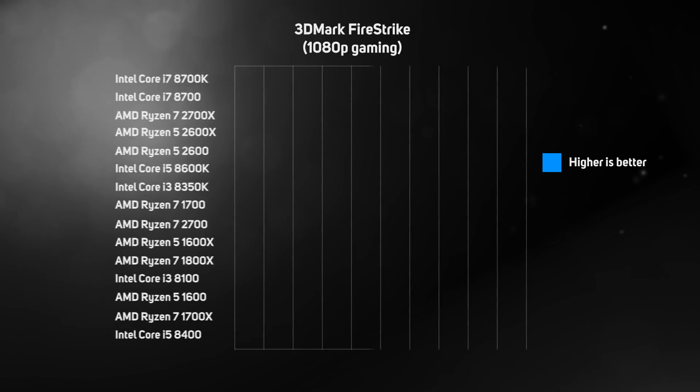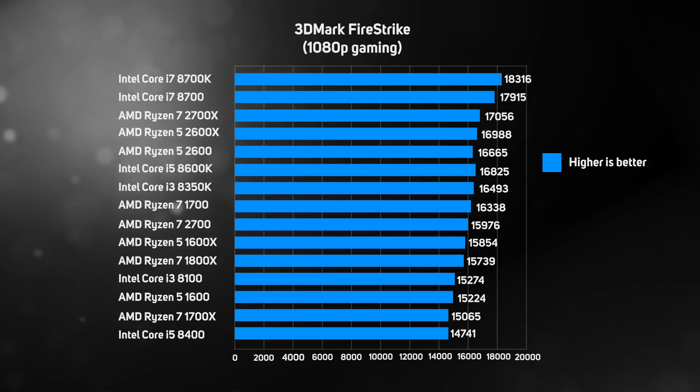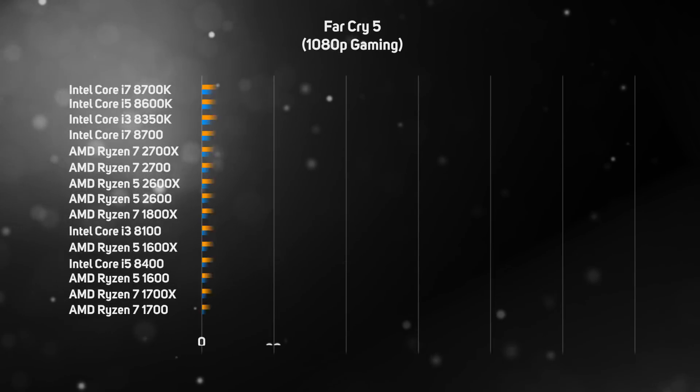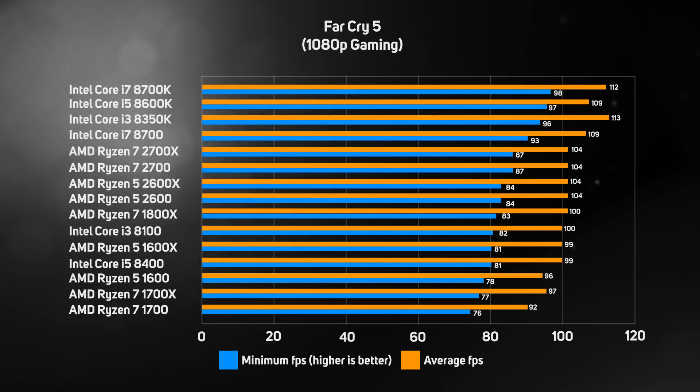The biggest Achilles heel of first gen Ryzen processors was their game performance. Whilst the second gen Ryzens are noticeably better than the first gen Ryzens, with an average 8% performance increase in the 3DMark Firestrike benchmark, Intel's Core i7 processors are still king of the hill. Intel's Core processors also proved fastest when we benchmarked all the CPUs in Far Cry 5, with a noticeable lead in both average and minimum frame rate. That said, all these CPUs are capable of running the latest Far Cry at a smooth frame rate.